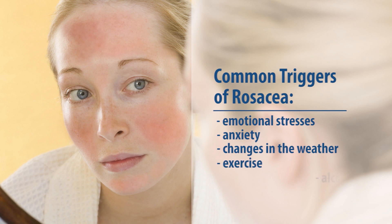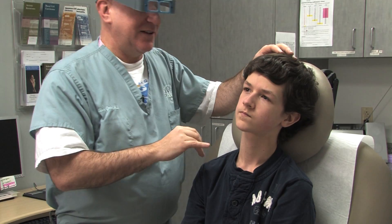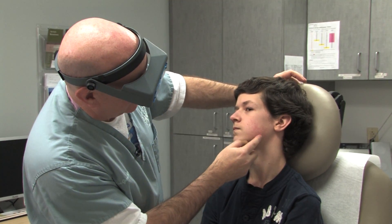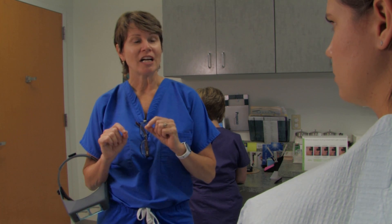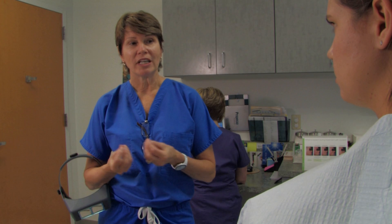Other factors may include exercise, alcohol consumption, and spicy foods. Early diagnosis from a board-certified dermatologist is the best defense against rosacea. Delay in treatment may result in more severe symptoms that are harder to treat. Treatment options will be determined after an examination and may include laser treatment or oral and topical medications.